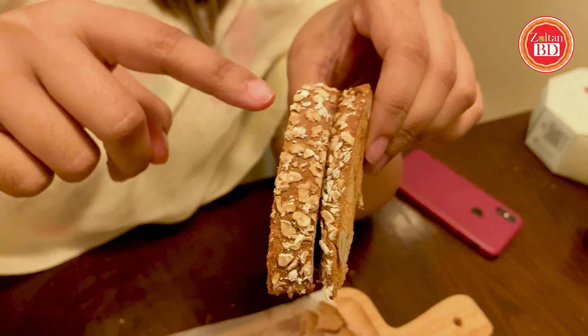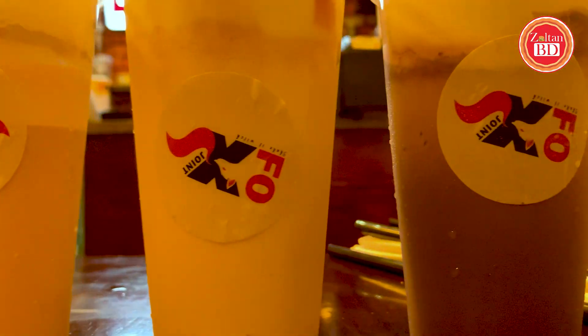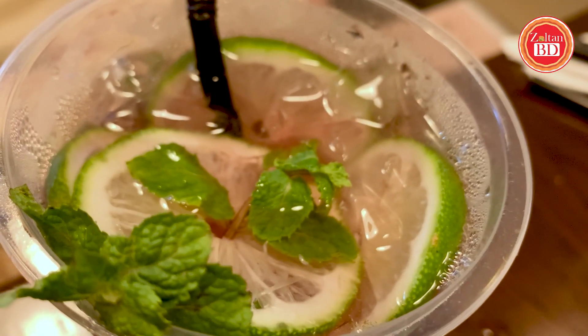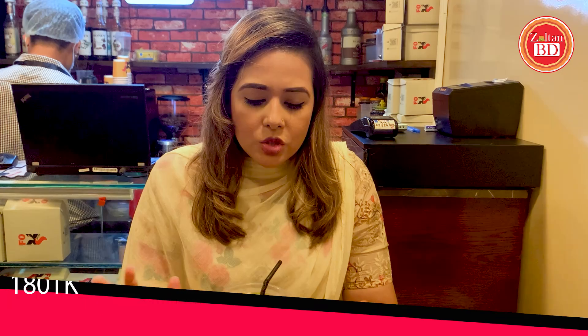Now I am ordering the drinks, starting from the lightest to the thickest. I will try the blueberry cider punch first. It is basically a soda-based drink with fruit flavors, mint leaves, and sliced lemon. Overall, I think it is a very refreshing drink.